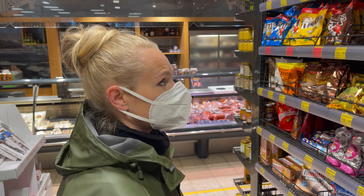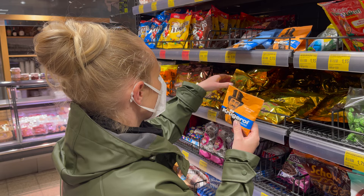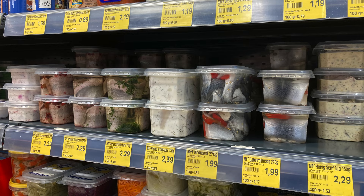Hi and welcome back to our channel. In this video we would like to show you what surprising German products we have found in northern and eastern Germany. First of all: fish, fish, fish in all possible ways that you can imagine.